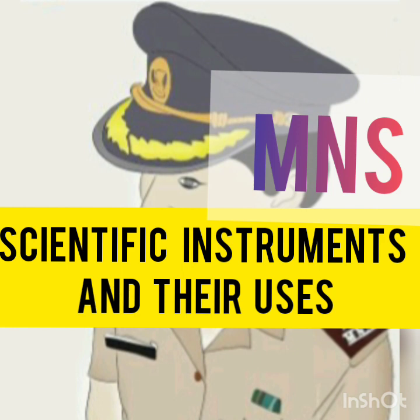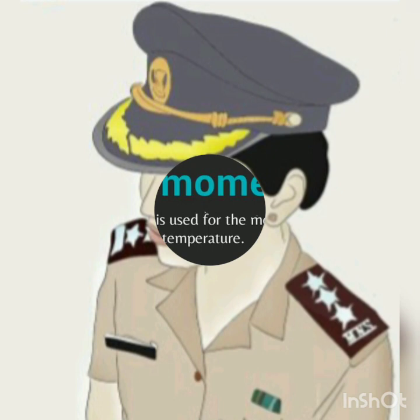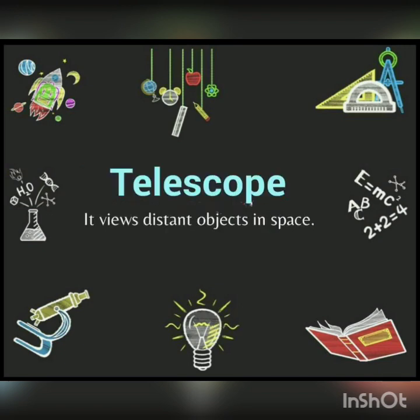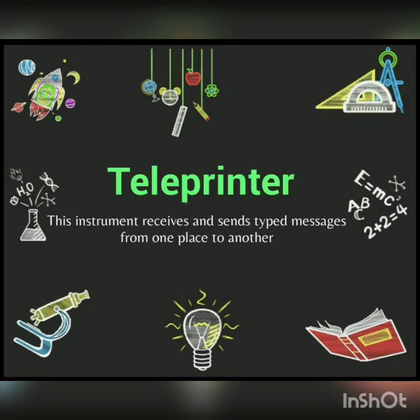I am going to tell you the most important instruments in this video, and one question will definitely be asked in the exam. First is Thermometer — this instrument is used for the measurement of temperature. Next is Telescope — it views distant objects in space. Next is Teleprinter — this instrument receives and sends typed messages from one place to another.